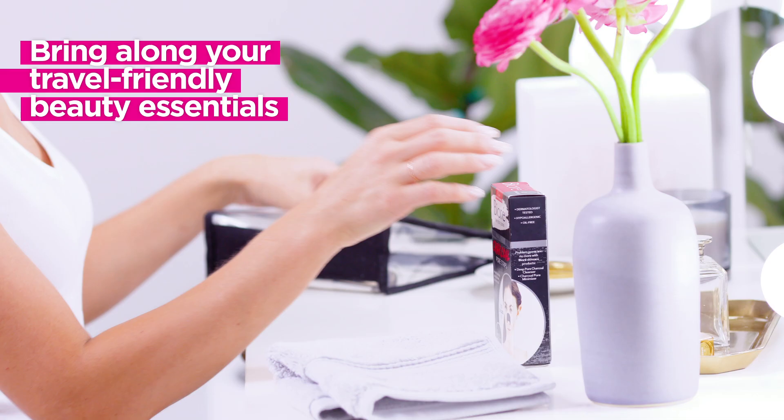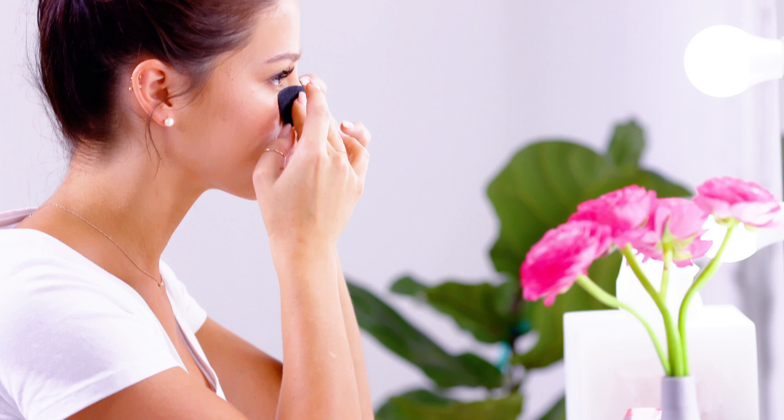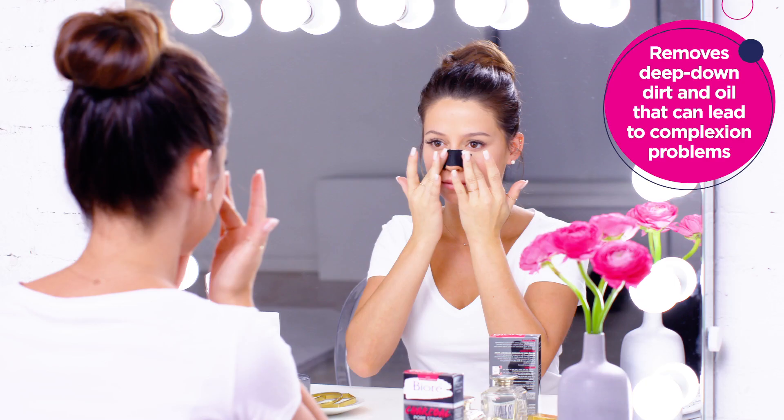Bring along your travel-friendly beauty essentials. Travel can be really hard on your skin. I always make sure to pack a Biore Charcoal Force Strip. They instantly remove deep down dirt, oil and blackheads, which is really important after a long day of travel.